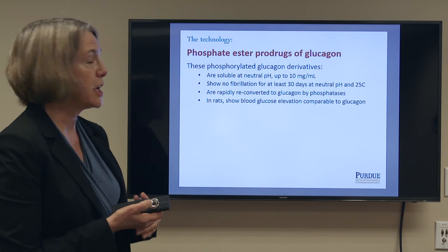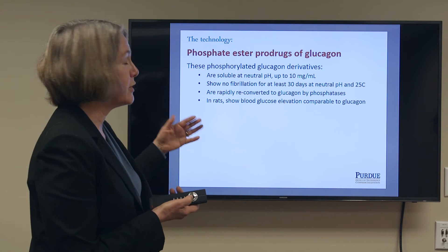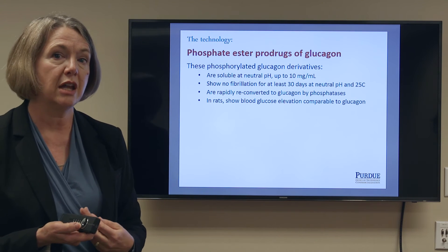My group has developed these phosphate ester prodrugs of glucagon. These phosphorylated glucagon derivatives have a number of very desirable properties. First, they're soluble at neutral pH up to a concentration of 10 mg per ml.